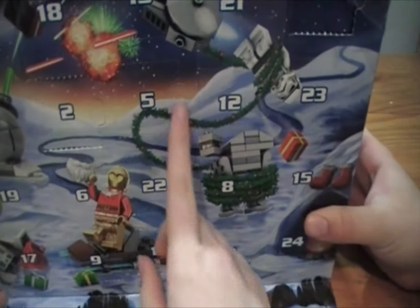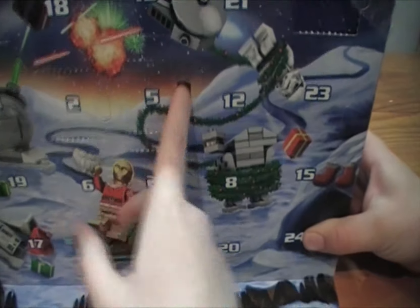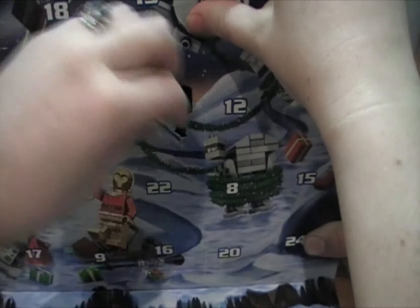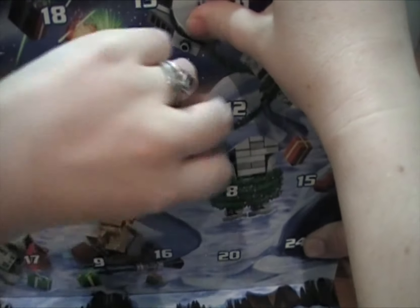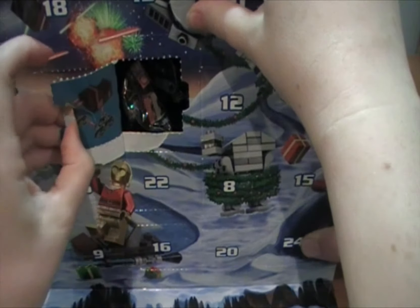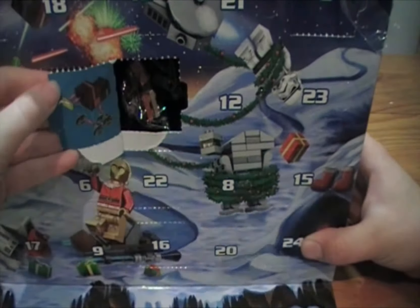Here we are — my turn to open one today. Quick, quick, quick! Oh whoops, I haven't done a very good job there at all. Maybe I shouldn't be allowed to open these. That's a sand crawler!